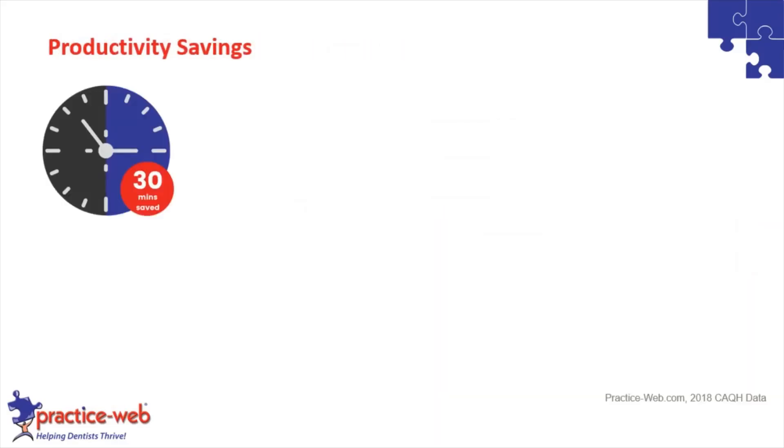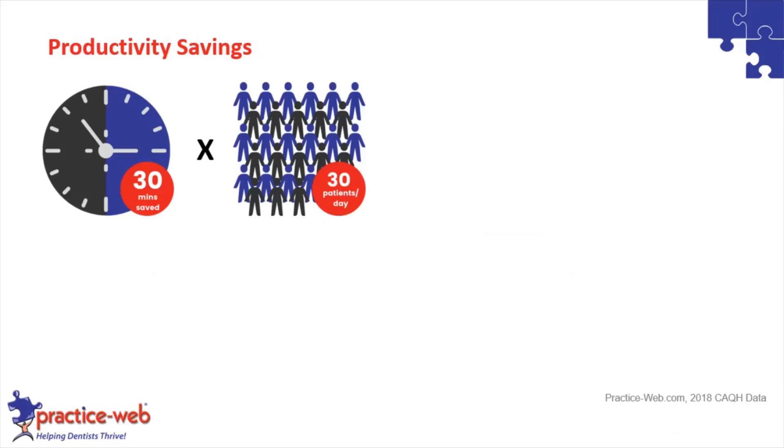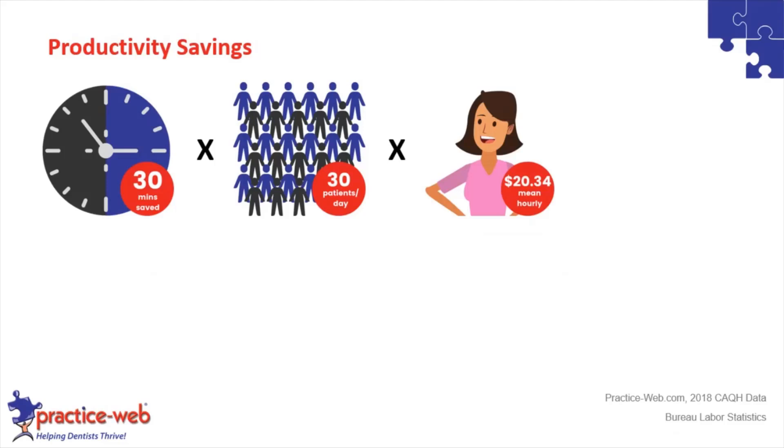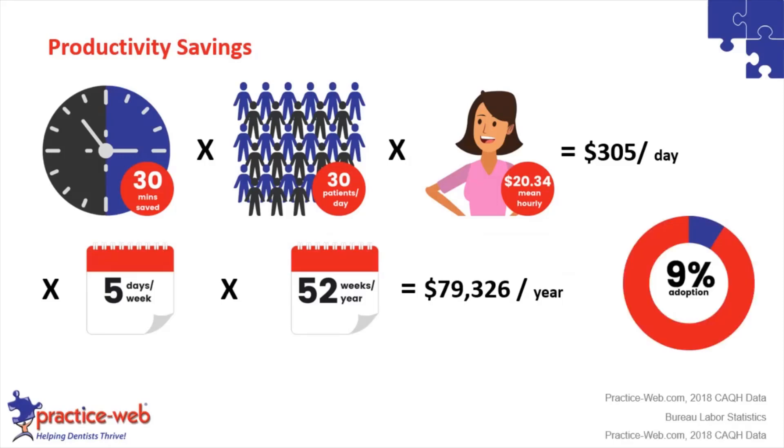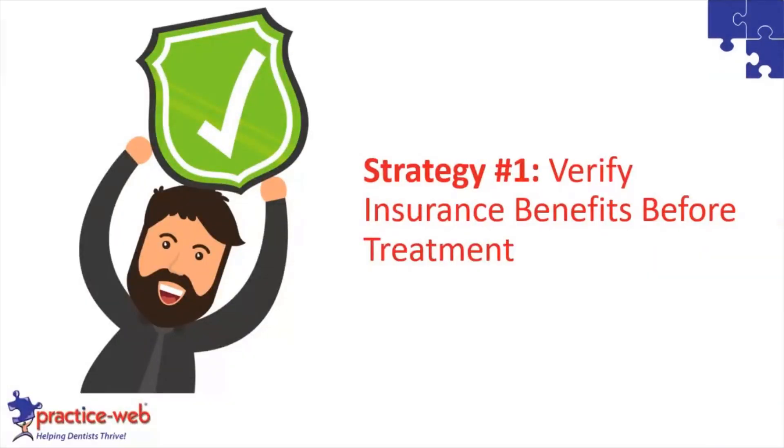What are the productivity savings? You're saving 30 minutes per transaction if you're using all these tools. If you have 30 patients a day and multiply that by the average salary for an assistant or someone on your team, you're saving around $300 per day just from productivity savings — because you're not spending all that time processing insurance information, claims, and benefits. Extrapolated to five days a week, 52 weeks a year, you're saving close to $80,000 just in productivity — in addition to solving that $4 million collections problem.